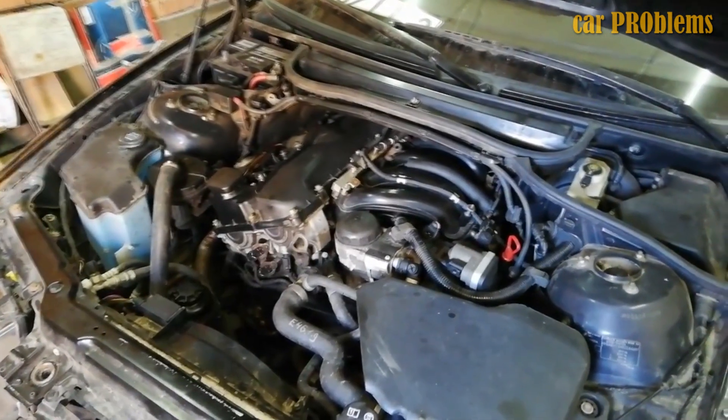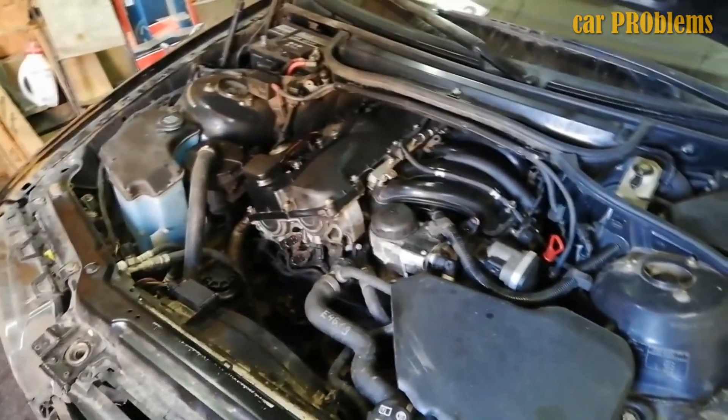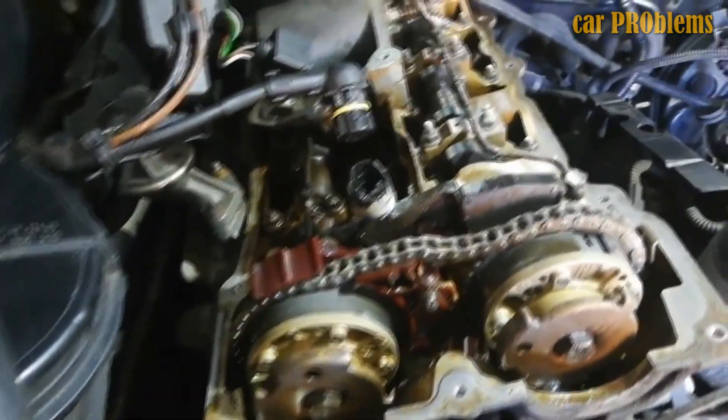Observe how the cooling system is functioning as well. To sum it up, the N42 is a technological and economical engine, but it can also be quite demanding. Its level of reliability is on par with that of the M42–M43 series, and it necessitates routine inspection, control, and high-quality maintenance.